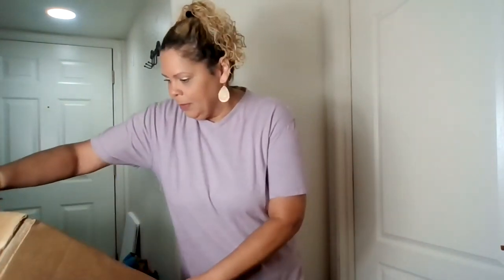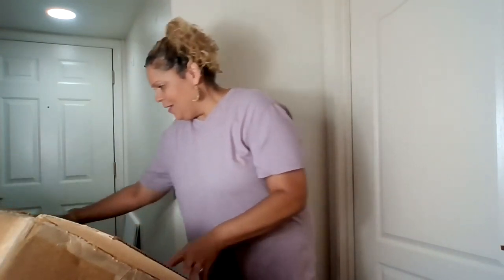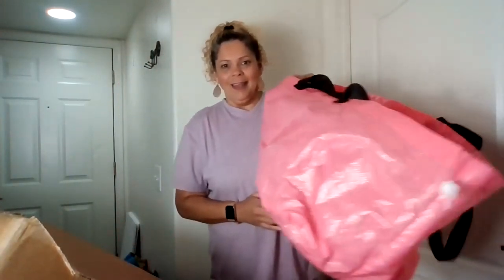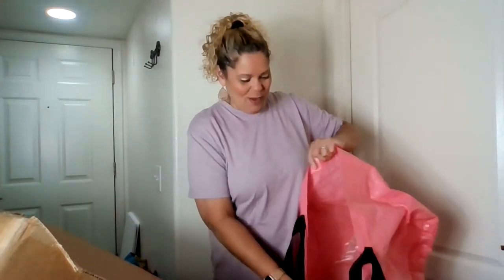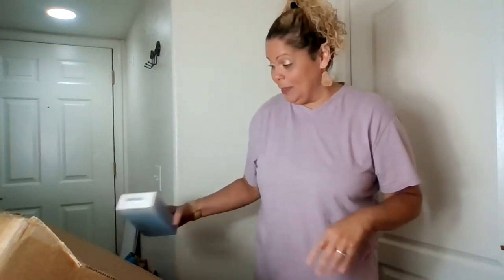This thing is packed full of stuff. I have my handy-dandy IKEA bag over here so as I'm going through things I can throw items in and keep it somewhat organized. There's a lot here, so put your seat belt on — it's going to be a minute.